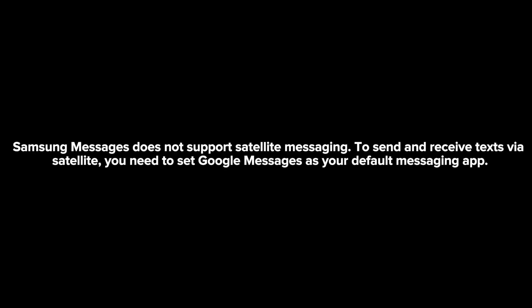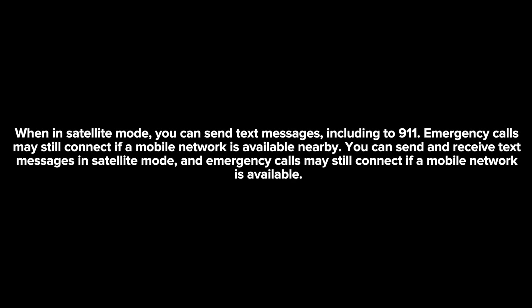Samsung Messages does not support satellite messaging. To send and receive texts via satellite, you need to set Google Messages as your default messaging app. When a Samsung phone is in satellite mode, you can send text messages including to 911, and emergency calls may still connect if a mobile network is available nearby.